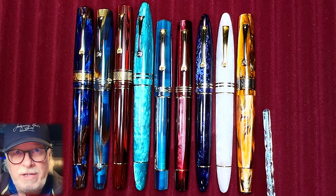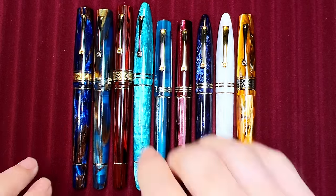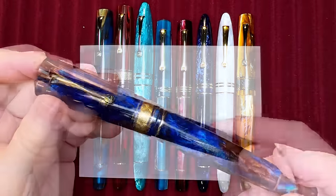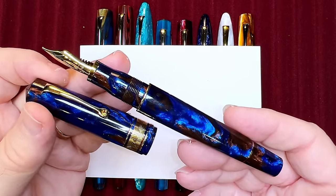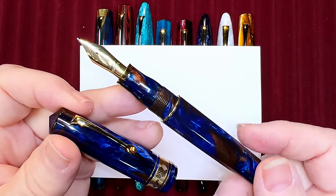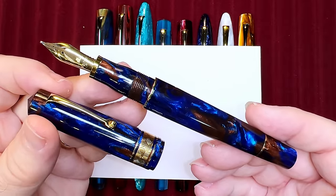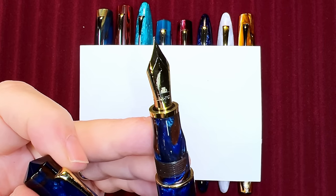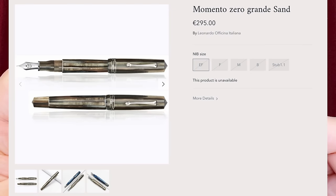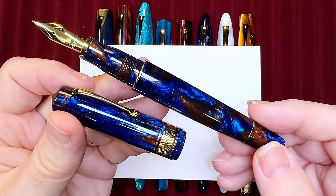We're looking at what Leonardo calls its collection series — its main production models — shown in order of size and date of introduction. First, the Momento Zero Grande, introduced in 2018: a large piston filler with a number six size 14-karat gold nib, ebonite feed, pointed finials, a roller clip, no ink window, and the distinctive milk bottle-shaped section. This one, however, is the special limited edition Dutch Pen Show 2021 in Jonathan Brooks Earth Magic 2 acrylic resin with an 18-karat gold nib laser-etched with the Dutch Pen Show emblem. The MZG has 14 standard finishes and ranges from $320 for steel to $720 US for the 14-karat gold nib.